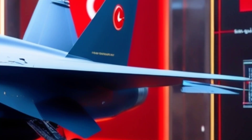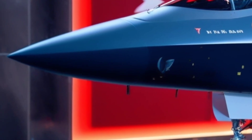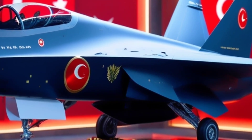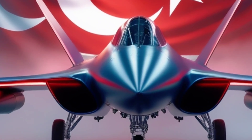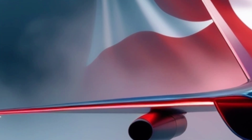Born from the minds of Turkish Aerospace Industries, Khan — meaning ruler or king — is no ordinary fighter. It's the future of Turkish air superiority. Built to rival the likes of the F-22 Raptor and the Su-57, this fifth generation stealth jet brings Turkey into an elite club of nations that can design and build such machines from scratch. The jet is part of the TFX program, a bold initiative to ensure Turkey never has to depend on foreign aircraft again. And the results? Jaw-dropping.